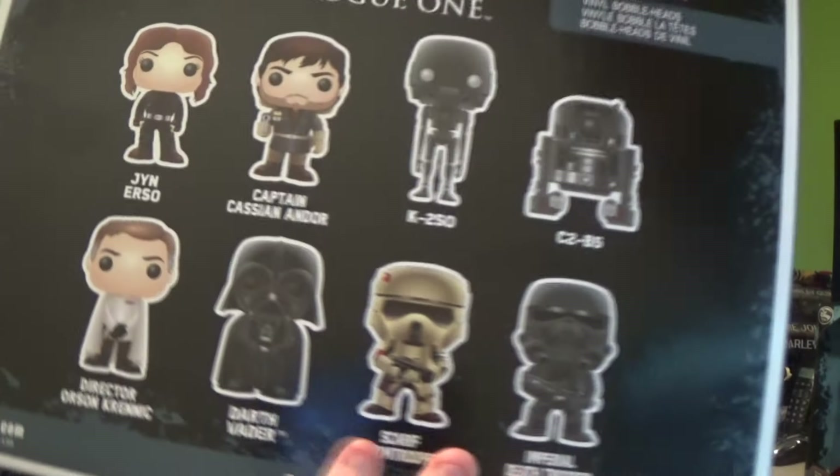I've just been looking — the Scarif Stormtrooper, I will be getting as a Black Series. I didn't realise that was him — it's that new sandy-looking Stormtrooper. So yeah, I definitely will be getting one of those in the Black Series if I can find him. Stay tuned for that.